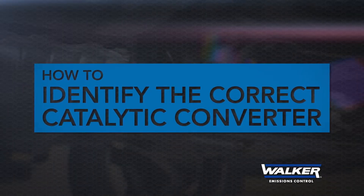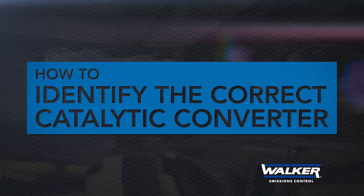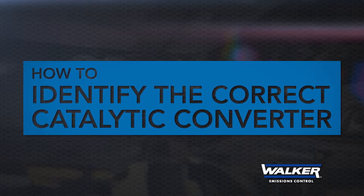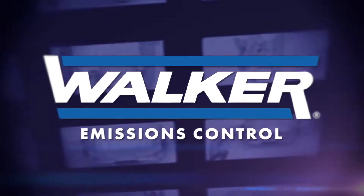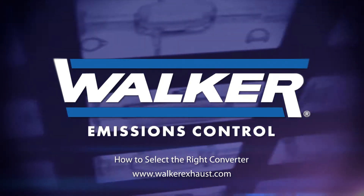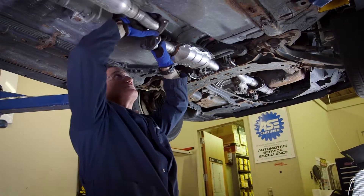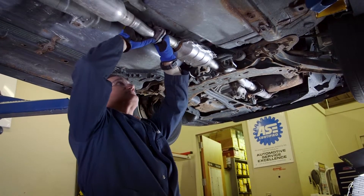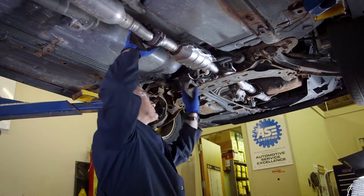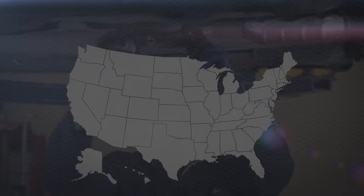What's the best way to identify the right replacement catalytic converter for any vehicle in any state? That's our topic in this video from Walker Emissions Control. Installing the correct converter is vital to restoring proper vehicle performance and complying with the law. We're going to show you how to quickly identify the correct Walker converter every time.